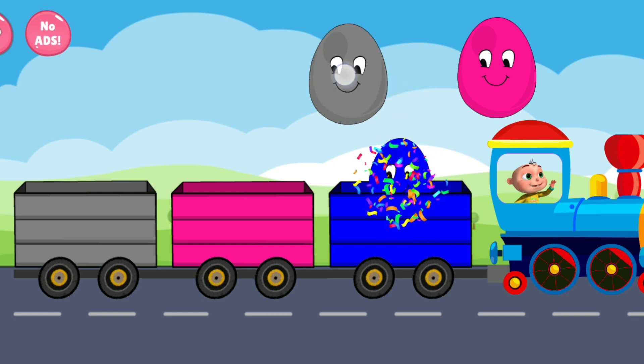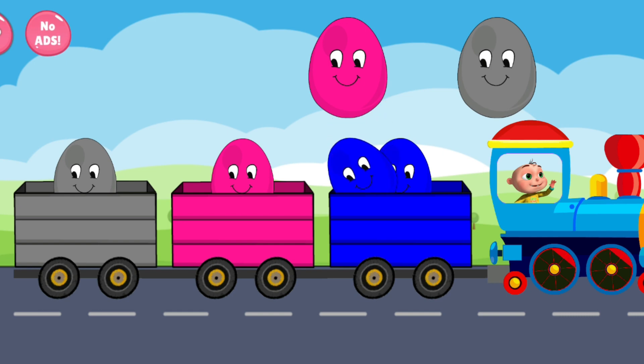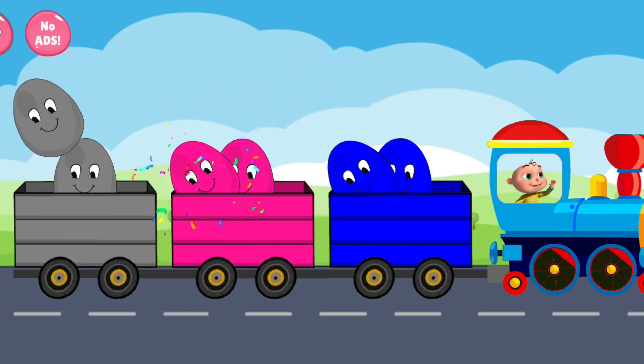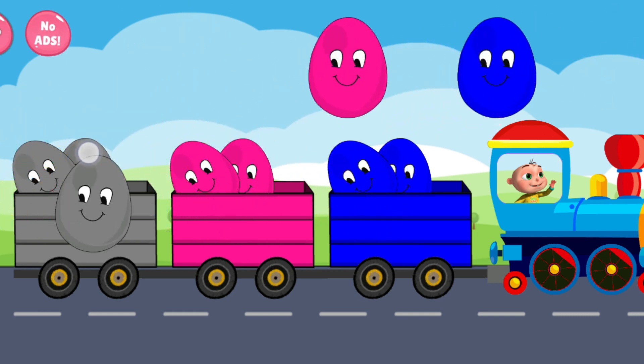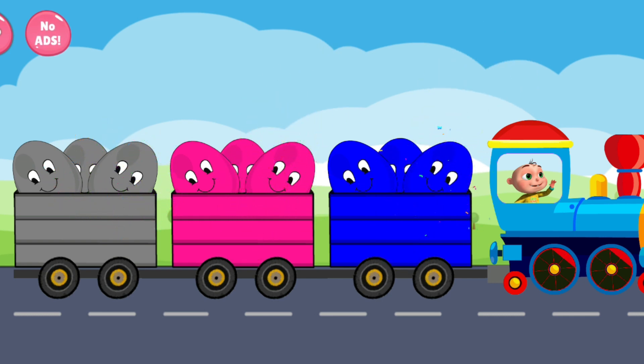Blue. Gray. Pink. Blue. Pink. Gray. Gray. Pink. Blue. Terrific. Excellent.